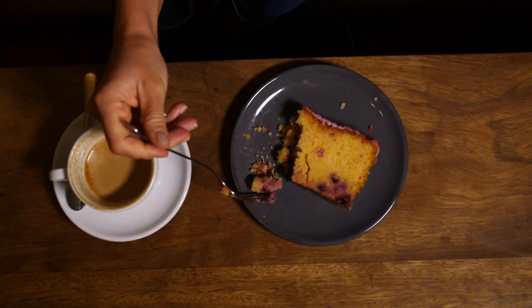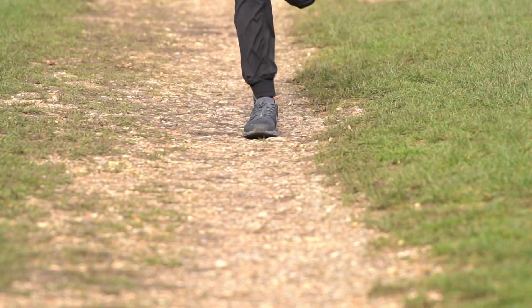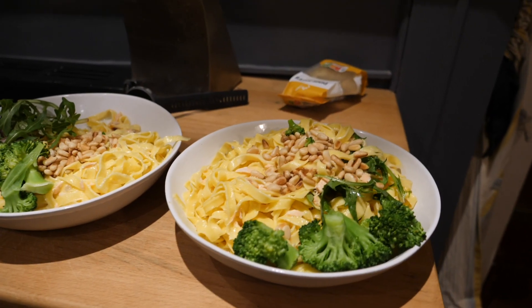That leads us nicely onto what to eat. Fatty foods, protein, and fiber aren't as easily absorbed as some foods and can cause an uncomfortable stomach when running, as they sit heavy rather than getting absorbed. That doesn't mean avoid them altogether — just have them in small quantities or with plenty of time before your run. That leaves carbohydrates, which are easily absorbed and give you long-lasting energy.